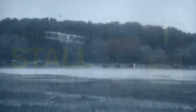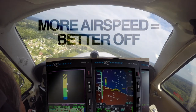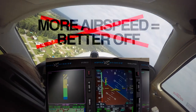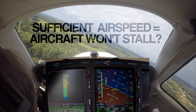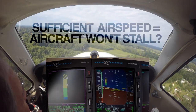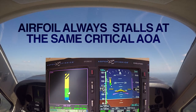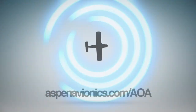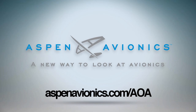Are you stall smart? Ever since Orville and Wilbur took to the skies, pilots have been taught that the more airspeed you have, the better off you are. But over the last 100 plus years, we've learned that's not always the case. Take stalls for example — the common belief is that if you have sufficient airspeed, the aircraft won't stall. The fact is, an airfoil always stalls at the same critical angle of attack in relation to the relative airflow, regardless of airspeed, configuration, or weight. Learn more at aspenavionics.com.